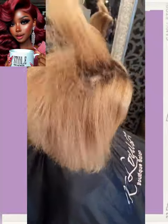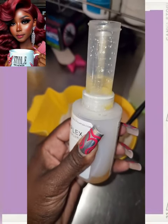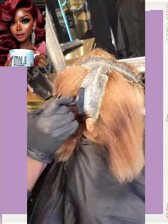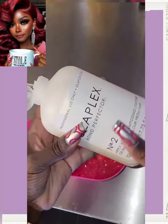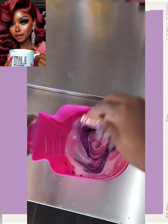I remember I used to rock so many braided styles with the bob — that used to be my thing back in grammar school. So here we have a color transformation. Oh, is she going pink? This is going to be spicy.